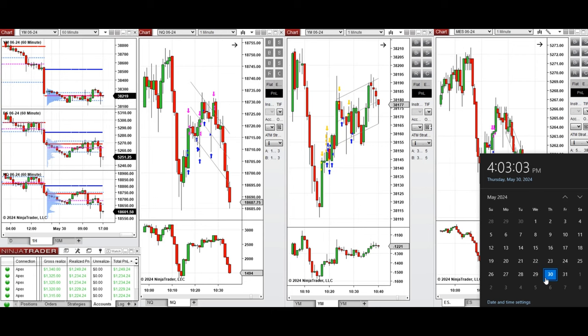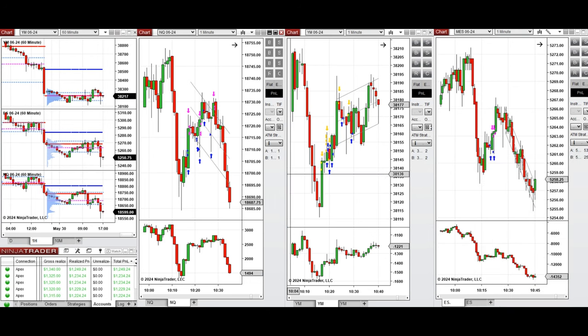Hello everyone. I'd like to share the trades that I have taken today, on Thursday the 30th of May 2024. These trades were taken on Nasdaq, Dow Jones, and S&P 500 futures.